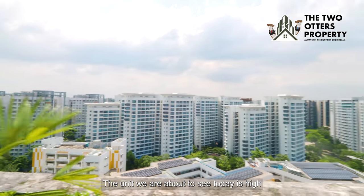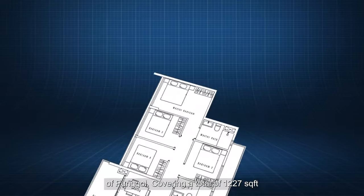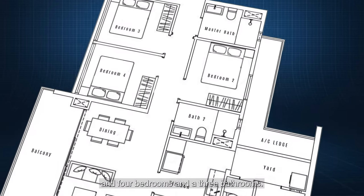The unit we are about to see today is on a high floor with a beautiful panoramic view of the area, covering a total of 1227 square feet with 4 bedrooms and 3 bathrooms.